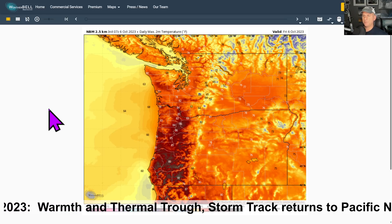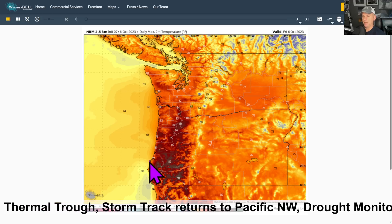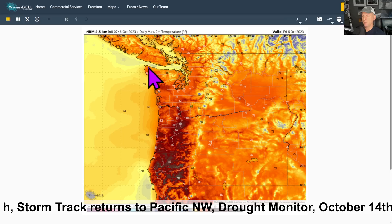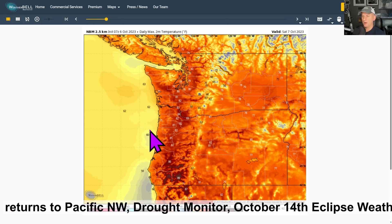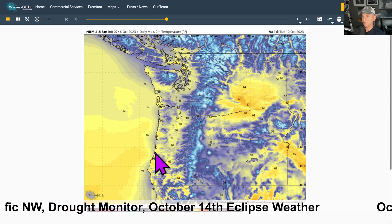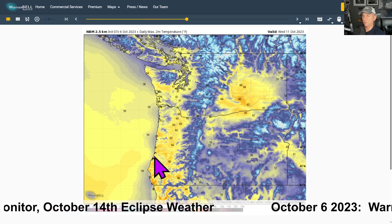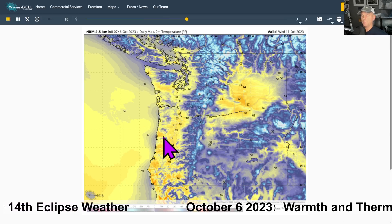The National Blend of Models shows the daily two-meter max temperature. Looking at today, you're talking about some mid-80s possible along the immediate Oregon coastline all the way up to the Washington coast. Quillute, La Push, Forks — you guys are going to be nice and warm today. Gradual cool down tomorrow, and then Sunday you'll start to feel it a bit more. Monday even more so. And by Tuesday the entire region will be much cooler as these systems roll through, dropping temperatures back down towards 60 on Tuesday and some low 60s on Wednesday.